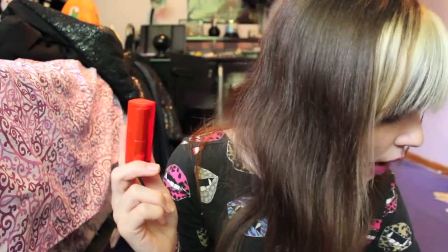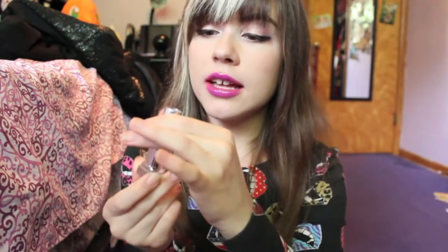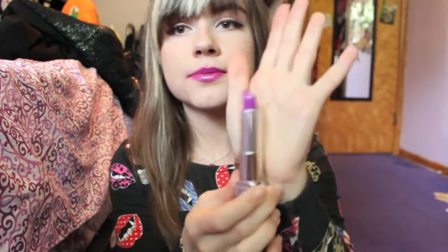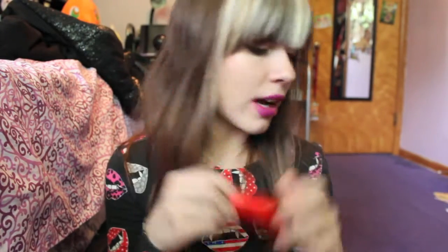Then we have the other product that is on my lips underneath the Maybelline Color Elixir — so right now I am wearing these two products together. This is a Maybelline Vivids lipstick, which I also have a full review on, and this is Brazen Berry. It is also a Barney purple color, which is why it looks so good under the Color Elixir. I really love the Maybelline Vivids — it's one of my favorite makeup lines, so I definitely recommend them.